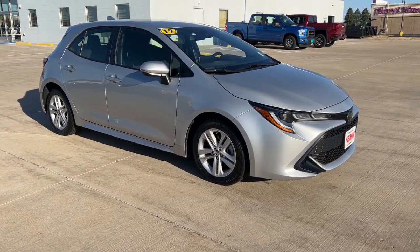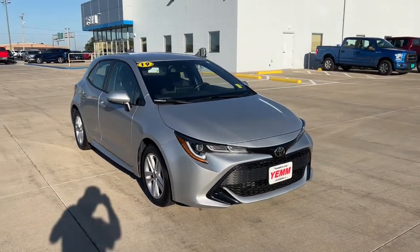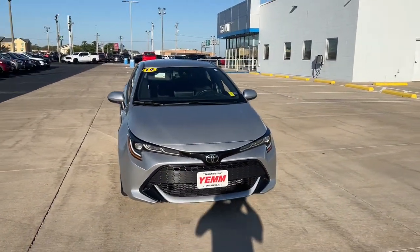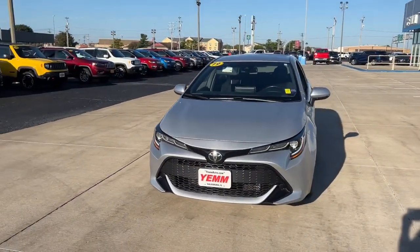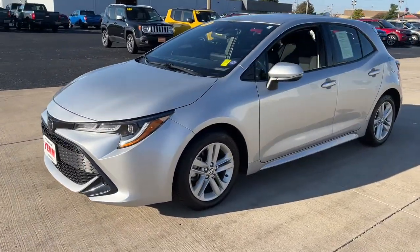Picture yourself in the 2019 Toyota Corolla. Treat yourself to a test drive today. Our staff will toss you the keys and give you an outstanding customer experience. Come in for a test drive. Our team will make it the best part of your day.